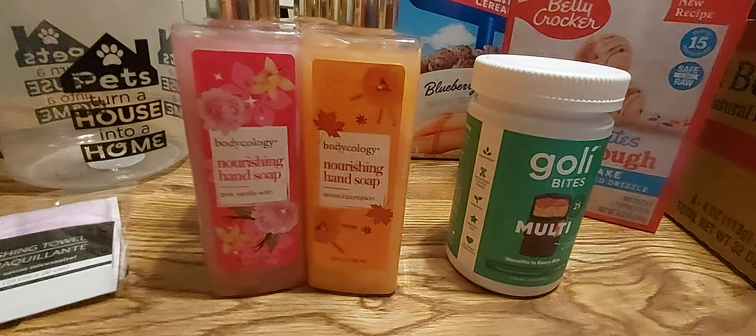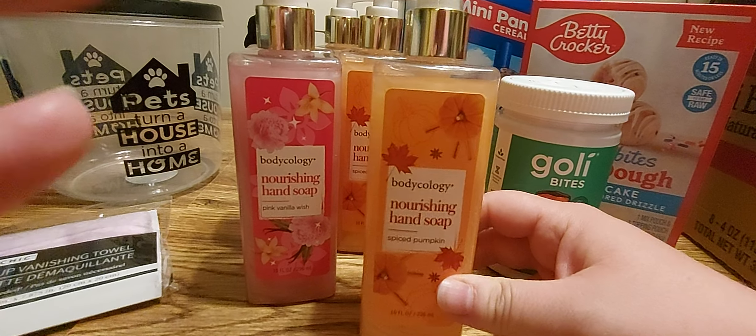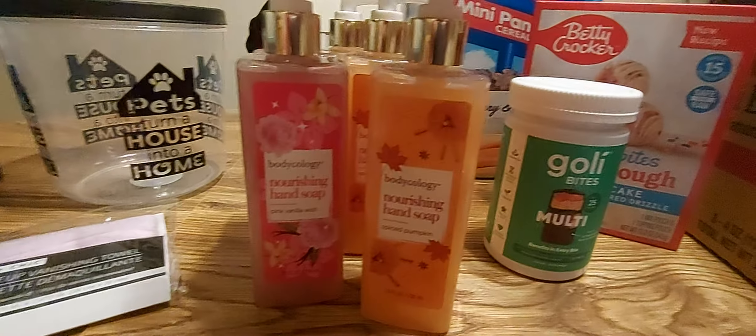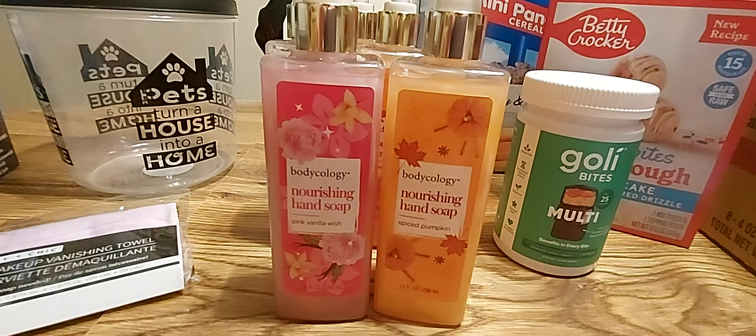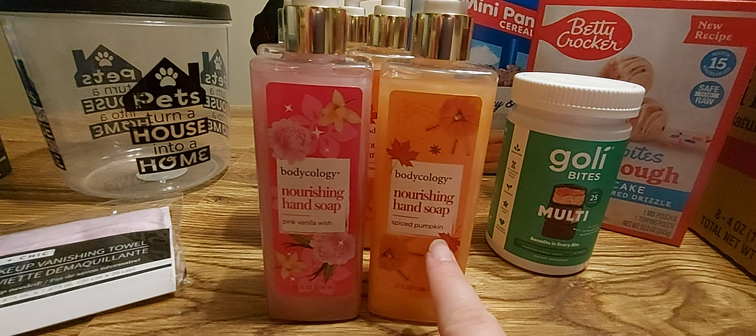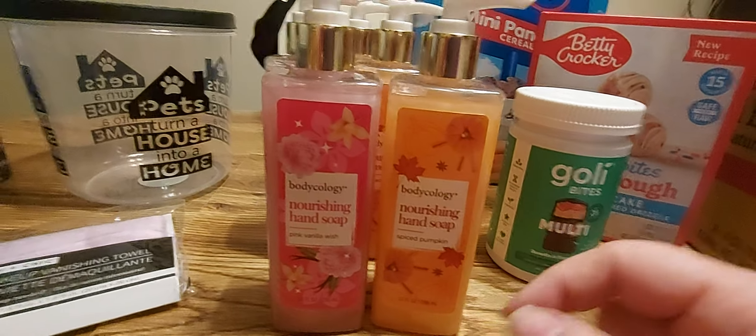I also picked up some of this Bodycology soap — it's hand soap. I got the Spiced Pumpkin and the Pink Vanilla Wish, and they both smell amazing. I didn't think I'd find pumpkin anything right now since it's not that time of year, but it smells so good I can't wait to use it.